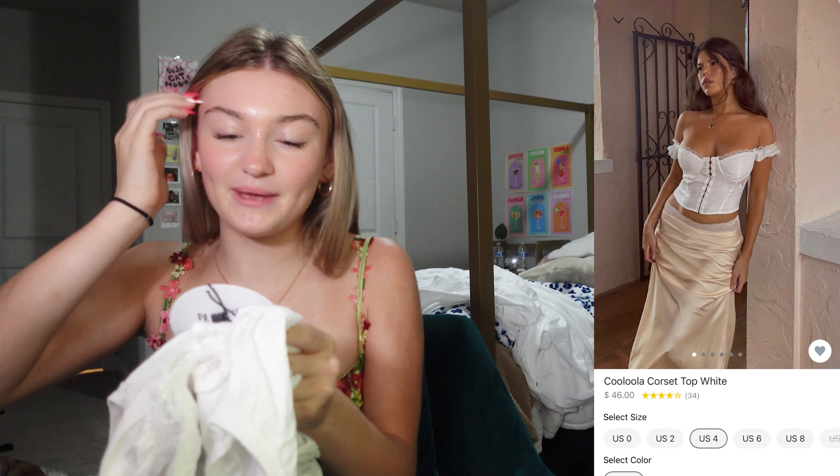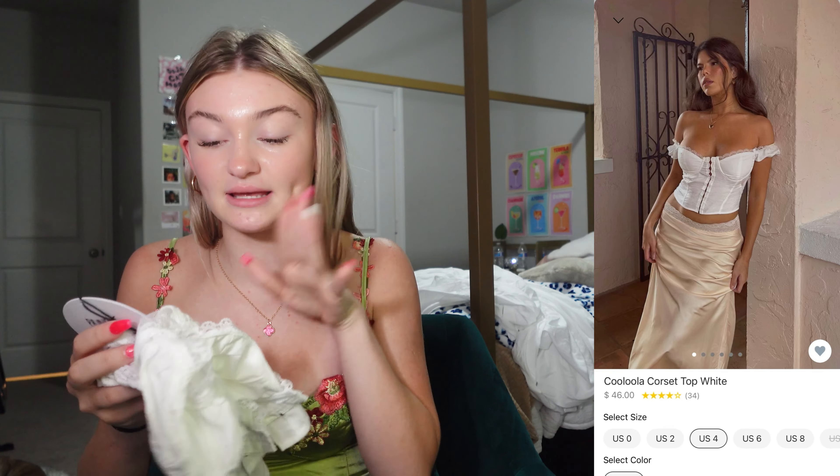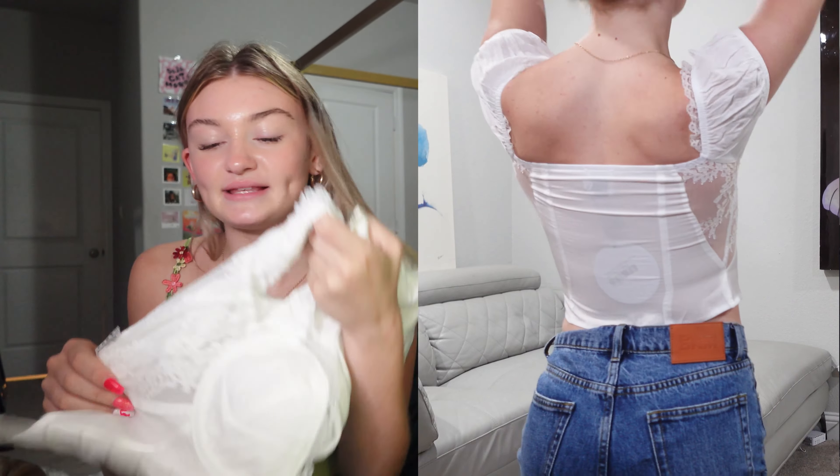Next I got the Cooloola corset top in white and I got a US size 4. I just love this shirt. I love the lace of it — wearing this makes me feel like a Disney princess. You could style it so many ways because it's white, and it's also just not basic. The way it buttons in the front is so cool and it is so flattering. 10 out of 10 for this shirt.